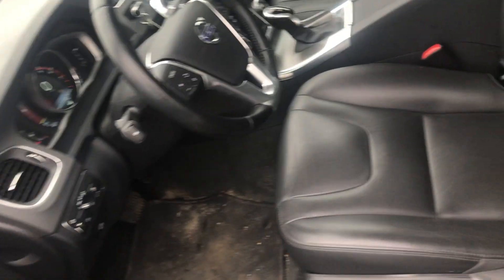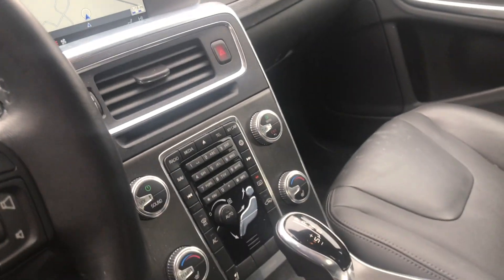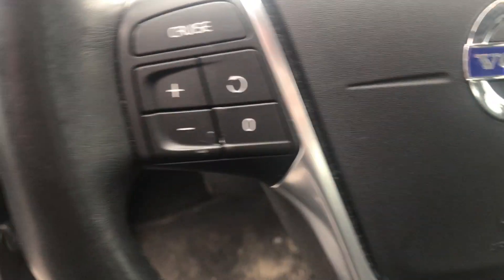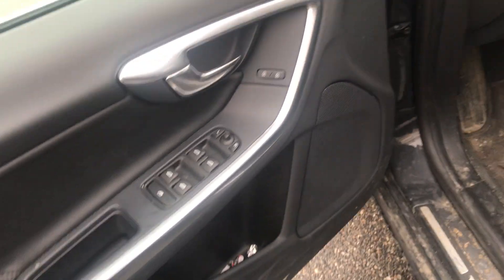The heated seat, the automatic, the memory seats right there. This was a recent trade-in so it's a little dirty, but it will be completely detailed for you. There's your navigation. This does have the CD player, media, Bluetooth for your cell phone, cruise control, heated seats, power windows and door locks.